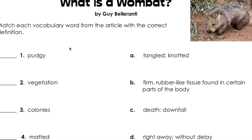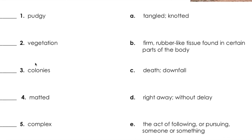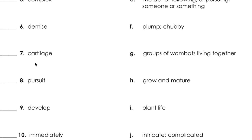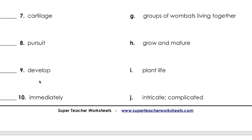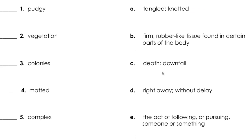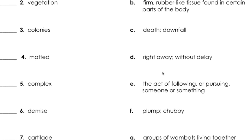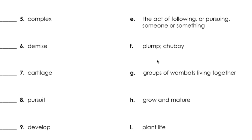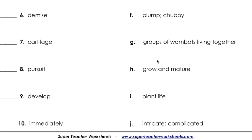Match each vocabulary word from the article with the correct definition. Our words are: pudgy, vegetation, colonies, matted, complex, demise, cartilage, pursuit, develop, immediately. Our definitions are: A, tangled, knotted. B, firm, rubber-like tissue found in certain parts of the body. C, death, downfall. D, right away, without delay. E, the act of following or pursuing someone or something. F, plump, chubby. G, groups of wombats living together. H, grow and mature. I, plant life. And J, intricate, complicated.